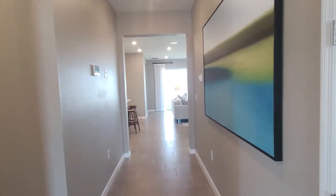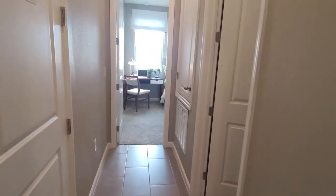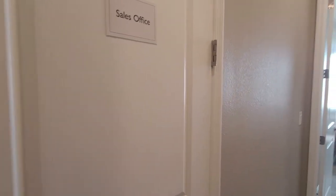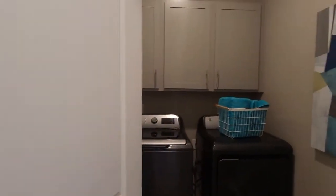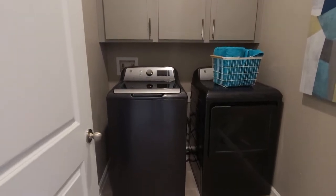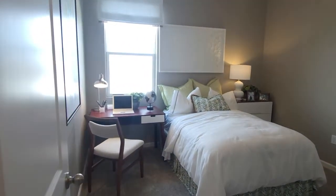There's a nice high ceiling storage here. To my left, this is the door to your garage. And your laundry room here. And the third bedroom.